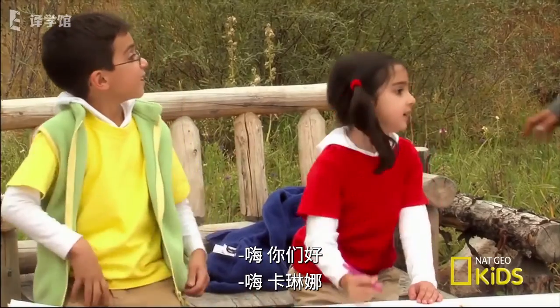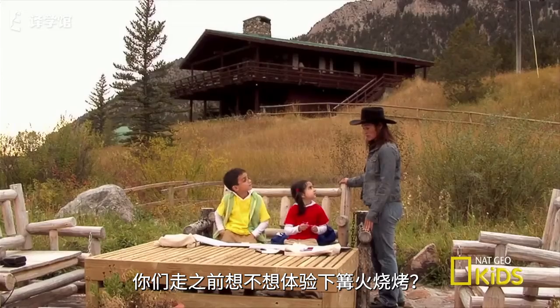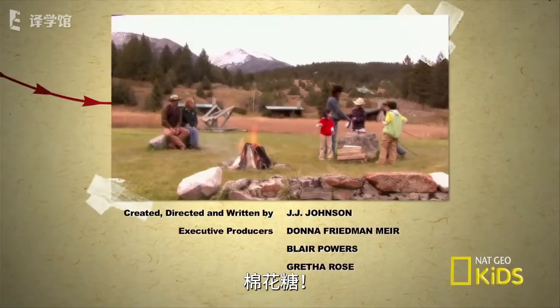Hey guys, hey Karina. Before you leave, do you want to go roast some s'mores over a bonfire? Are you hungry?